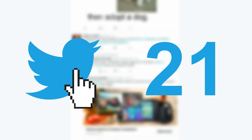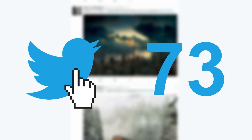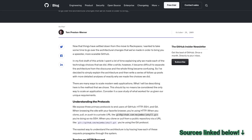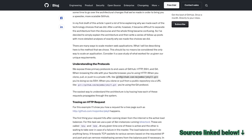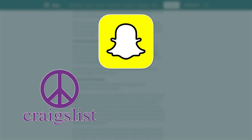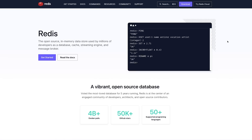For example, Twitter relies on Redis to serve 300,000 tweets per second by using it as both a write path and a read path. GitHub implements Redis as a persistent key-value store for routing incoming requests. There are many more examples too, from Snapchat to Craigslist and Stack Overflow — they all use Redis to meet their customers' demands.